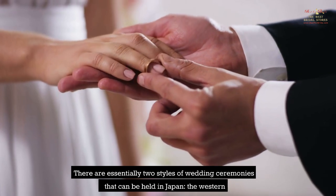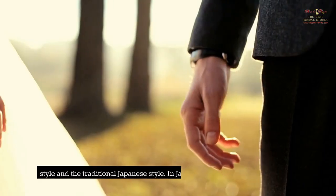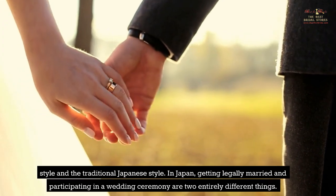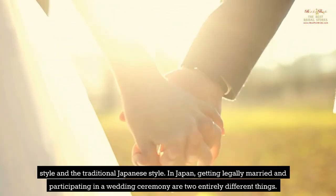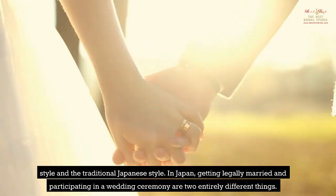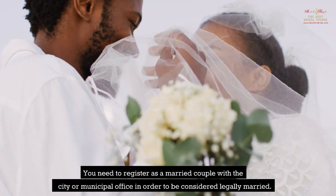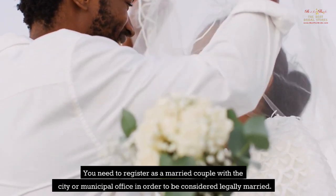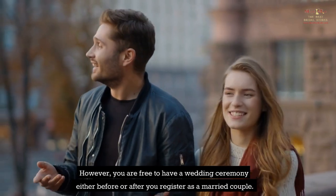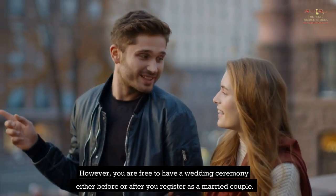There are essentially two styles of wedding ceremonies that can be held in Japan: the Western style and the traditional Japanese style. In Japan, getting legally married and participating in a wedding ceremony are two entirely different things. You need to register as a married couple with the city or municipal office in order to be considered legally married. However, you are free to have a wedding ceremony either before or after you register as a married couple.